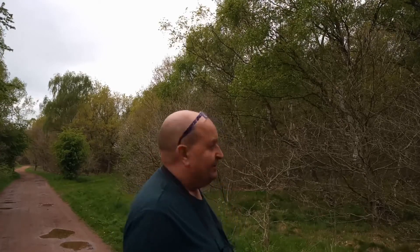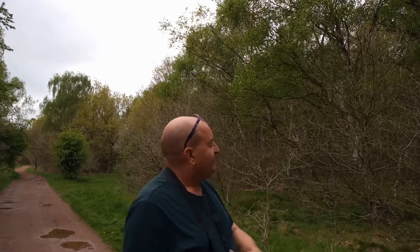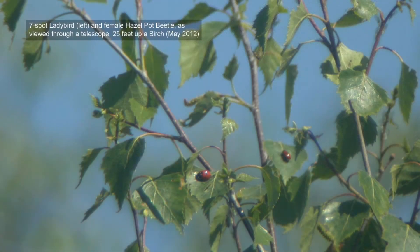It may seem to be a rather arduous and fruitless task looking for a beetle with binoculars on vegetation that's 20-30 feet off the ground, but it isn't. There's very little that you can mistake an adult hazelpot beetle for, even with binoculars. Confirmation is a lot easier if you then use a birdwatching scope to confirm the ID with higher magnification, but there's really nothing else that has the colouring of the hazelpot beetle. Ladybirds can cause a bit of a problem at first, but once you get used to ladybirds and their colouration, it's a very different red.